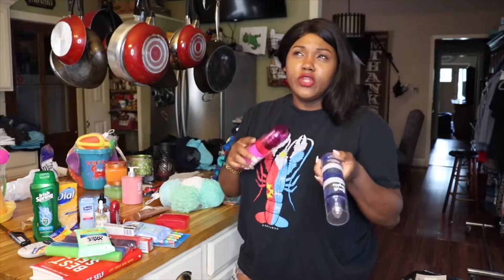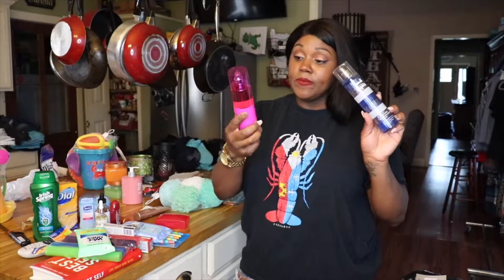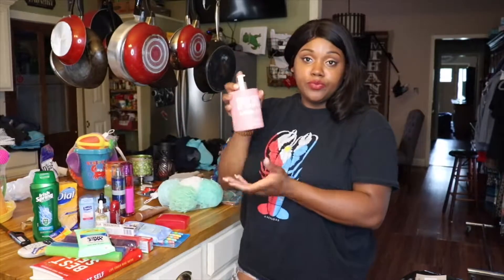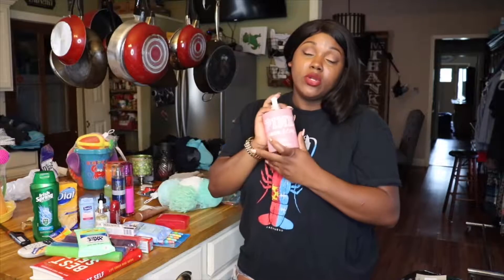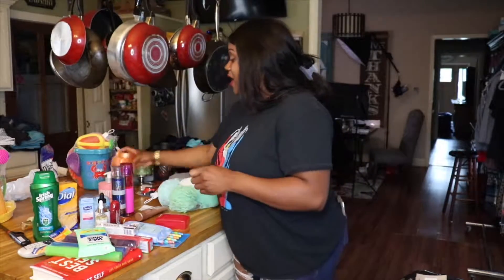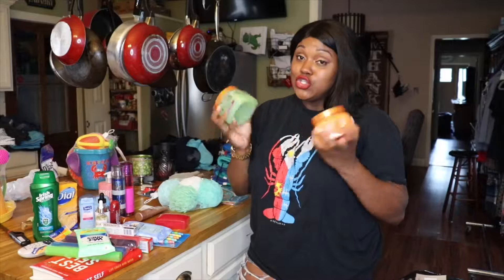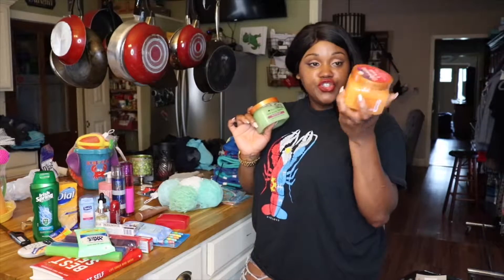I have a couple of body mists from Bath and Body Works — if you watched my previous Bath and Body Works haul video you'll recognize these. Then I have my pink lotion from Victoria's Secret, it's almost empty. This is something I mainly put on at nighttime right after a bath. Then I have the body scrubs — if you've never heard of these you should try them, they're so amazing. This one is pear and chia seeds, and this one is a citrusy orangey one.